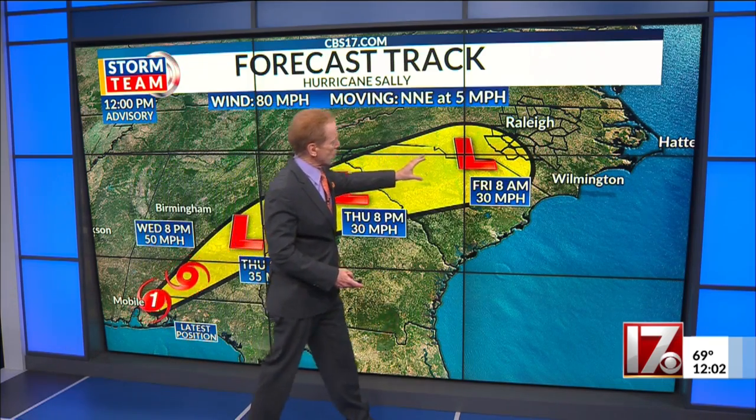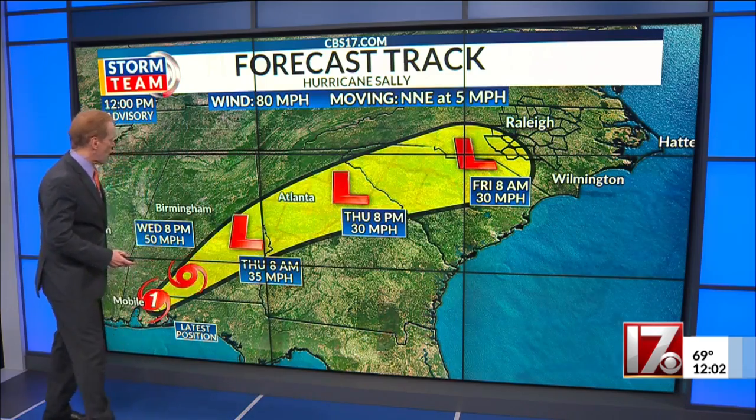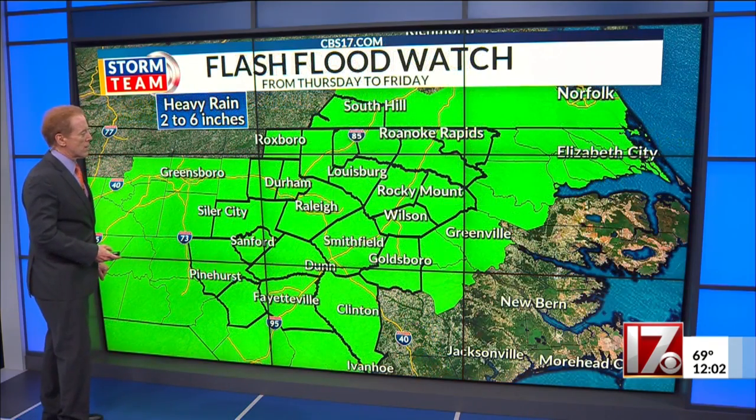As a matter of fact, at least on some of my computer models, I'm thinking this low will probably be somewhere over southeastern North Carolina by Friday morning at 8 o'clock. I think the hurricane center is a little slow on their map — we'll see if that verifies or not.